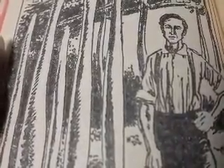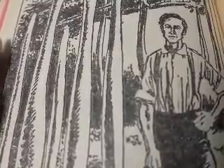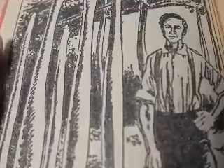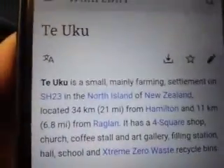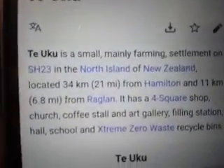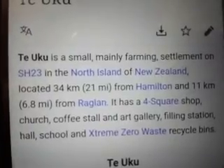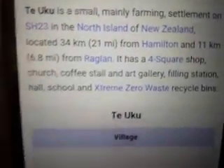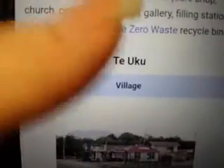I thought that this was a really, really cool story. It's always been one of my favorite stories and I wanted to show you guys on the internet more about this. So here on Wikipedia, Teuku is a small mainly farming settlement on the north island of New Zealand. It's actually a real village, and that's what it looks like right there.